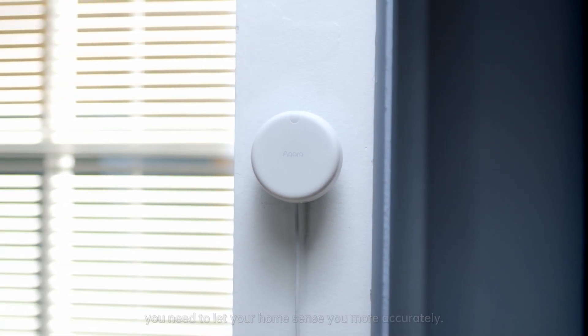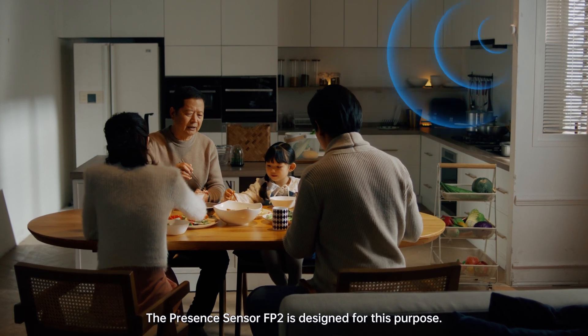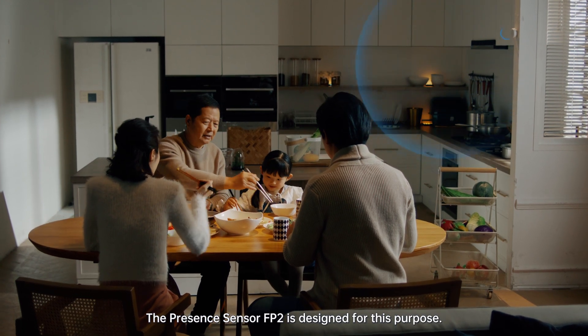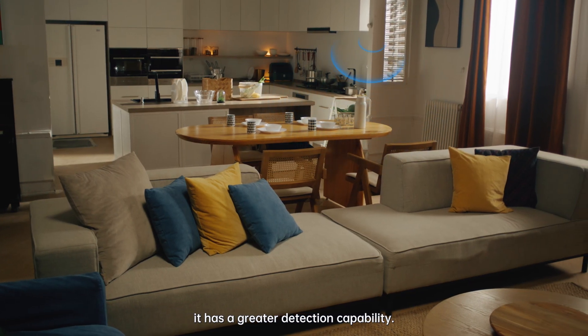If you want your home to know you better, you need to let your home sense you more accurately. The Presence Sensor FP2 is designed for this purpose. With millimeter wave radar technology, it has a greater detection capability.